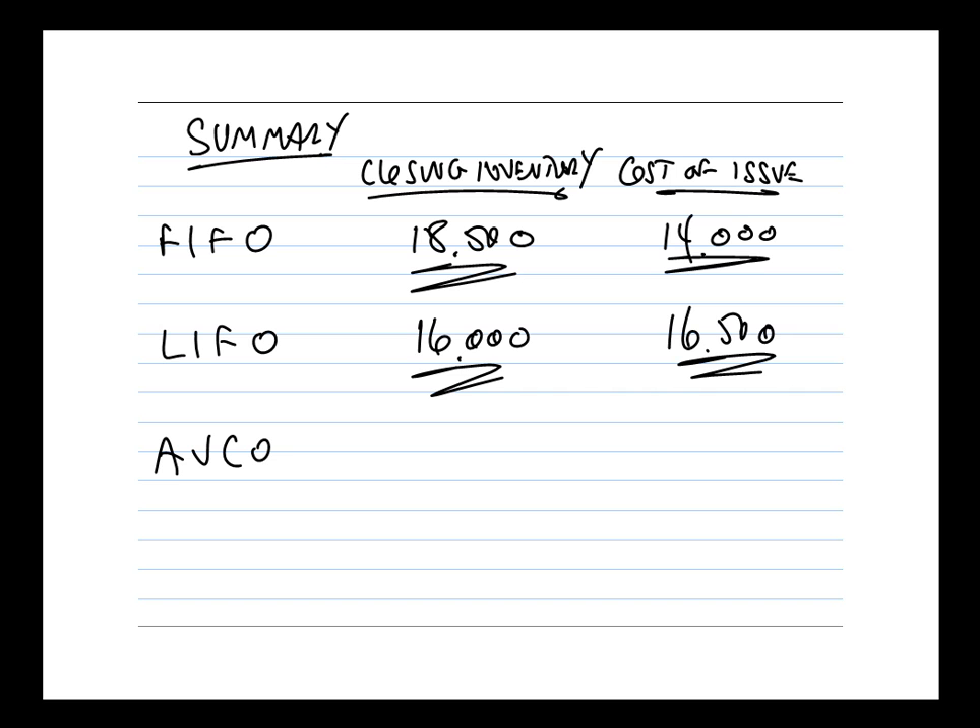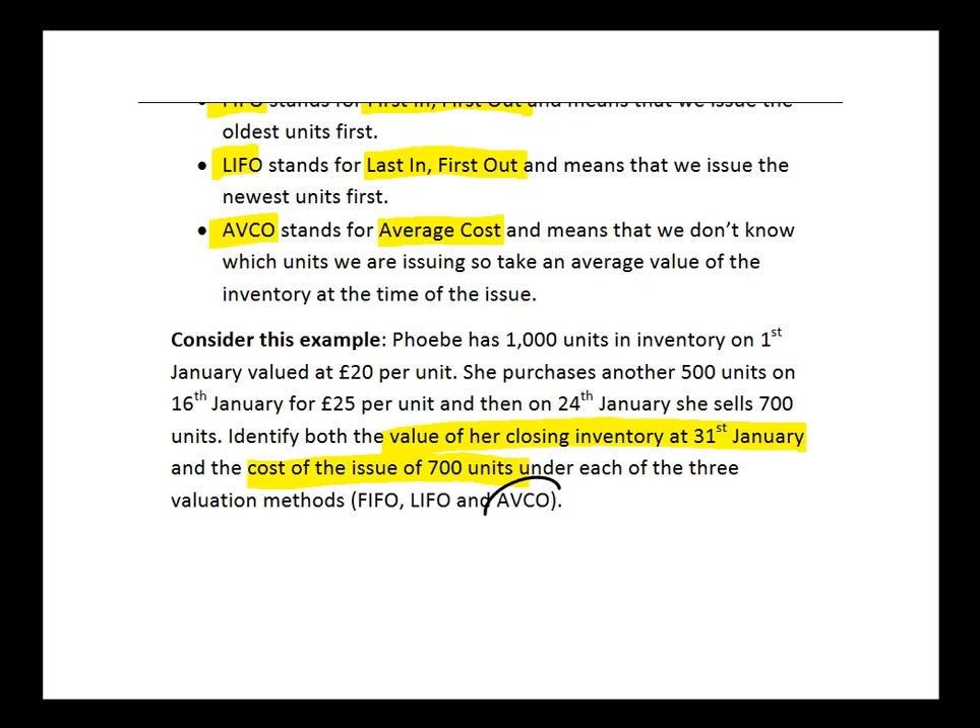We've done FIFO and LIFO. Why don't you now have a go at AVCO? See if you can remember how AVCO works and come up with the same two numbers — the value of closing inventory at the end of January and the cost of the issue of 700 units. Pause for a few minutes, have a go, then restart me and we can compare.